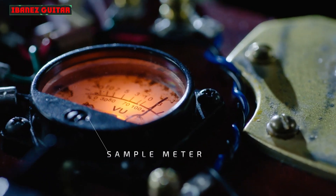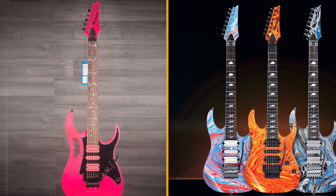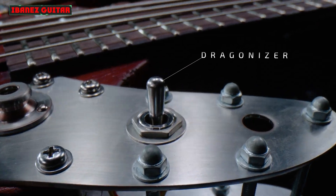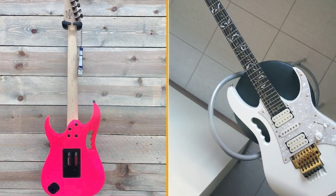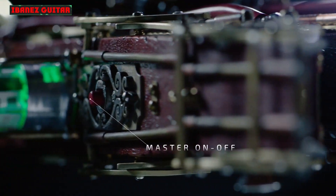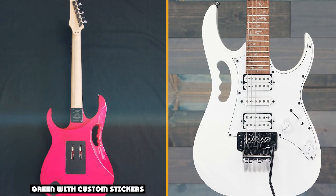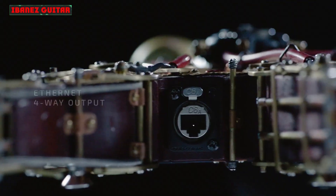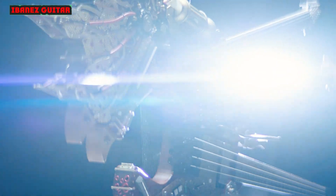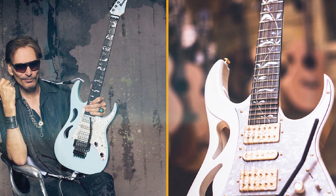It wouldn't be an Ibanez stand without a new Satch model, and there's more than just a gold finish going on here — though that is a real eye-catcher, with Jescar EVO all-gold frets and an Edge Tremolo to match. An extra single coil is in the mix along with plenty of switching options. The HSS pickup configuration consists of two DiMarzio Satch Track single coils and a DiMarzio Fred bridge humbucker. There are individual toggles to activate each pickup, plus a coil tap for the humbucker, and a high-pass filter added to the volume knob.